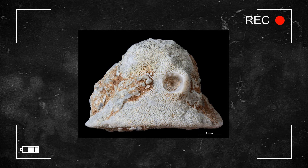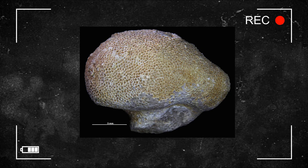Additionally, Trepostomata have what are called diaphragms — short horizontal dividing walls within the autopore tubes.